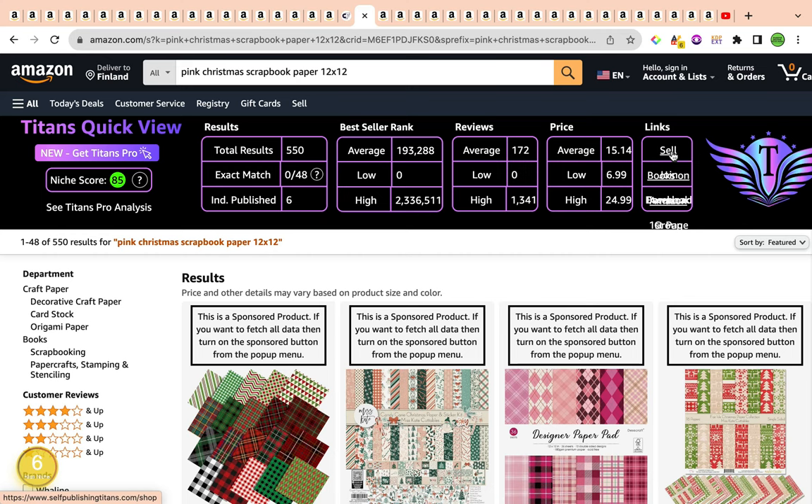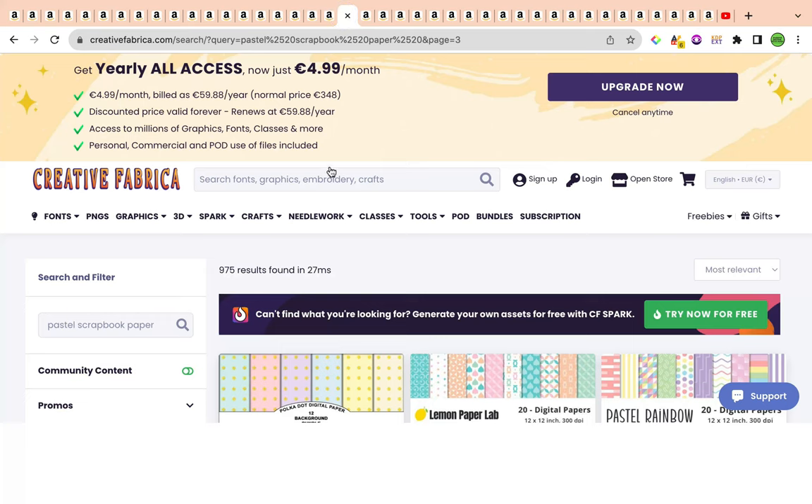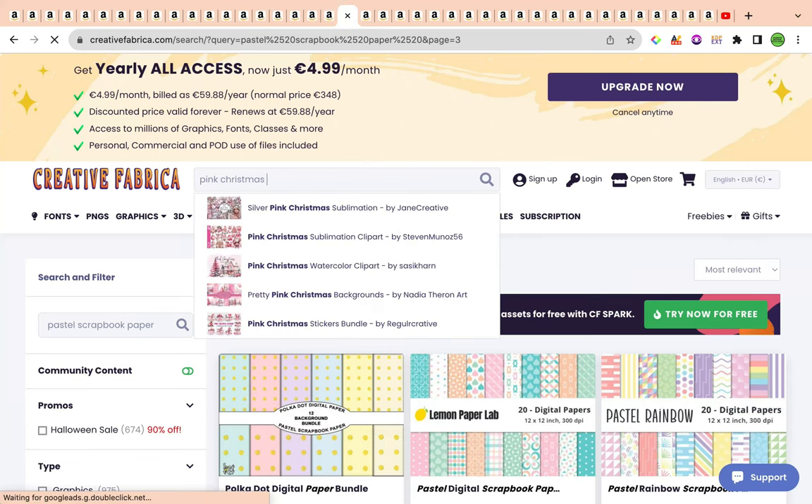What you'll be doing here is creating a scrapbook paper book sized 12x12 inches, themed around Christmas and specializing in pink designs. It's going to be a combination of Christmas digital paper, some elements, some quotes, and special sayings to do with Christmas. I'm going to head over to Creative Fabrica, which is my go-to for KDP interiors and digital paper, and copy and paste the keyword 'pink Christmas' to see what we can come up with.